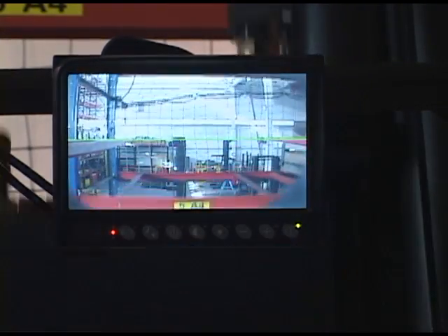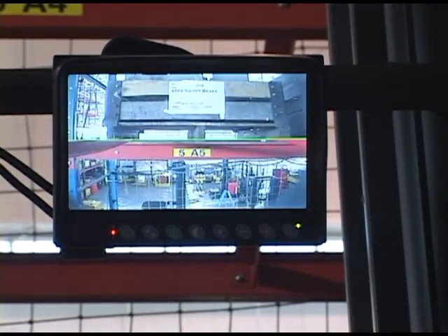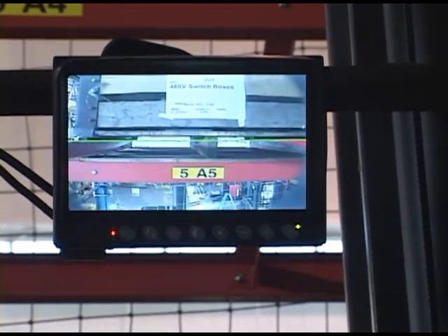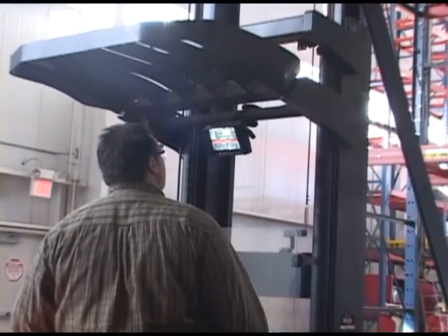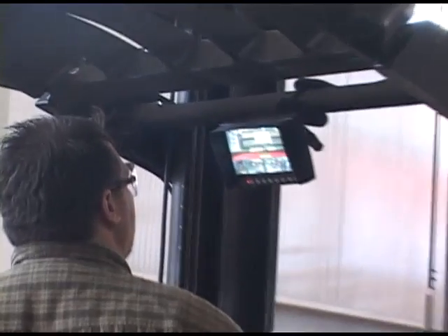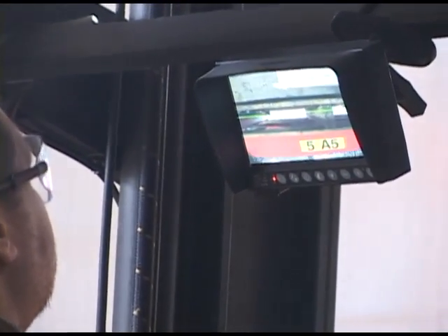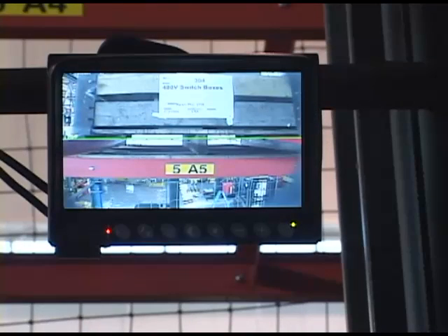The Vantage Point System is Raymond's exclusive high-level imaging system for Raymond Reach Fork and Deep Reach Trucks. This optional system is designed to provide additional visual assistance to operators for pallet storage and retrieval tasks at greater lift heights. The Vantage Point System makes pallet tag identification quicker by making pallet tags easier for operators to read, increasing accuracy in warehouse operations.